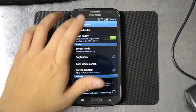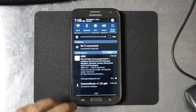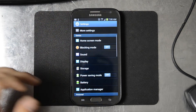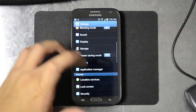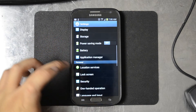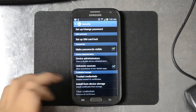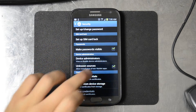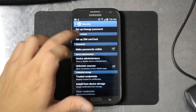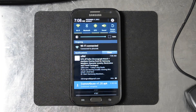So we've gone ahead and downloaded that APK — Exynos Abuse version 1.2 — right there. If we go into Settings and down to Security, you'll see that we have unknown sources checked under device administration so that we can install this.